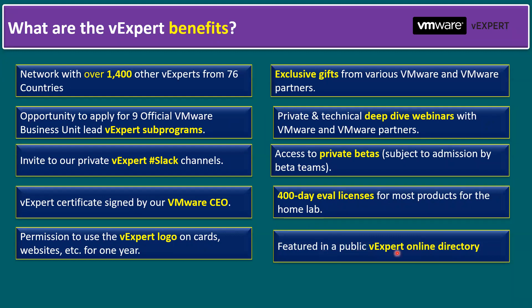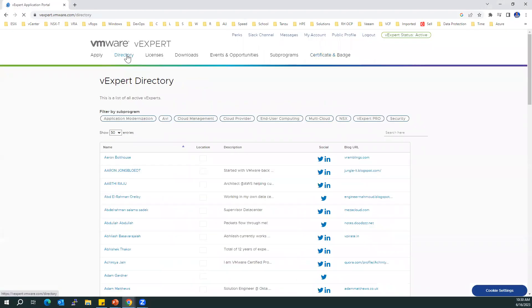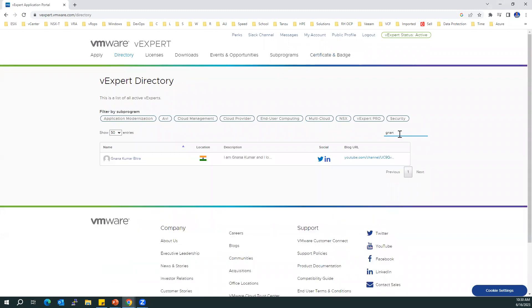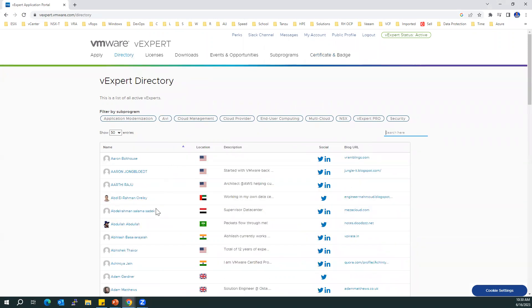Another benefit is being featured in the public vExpert online directory. With over 1,400 vExperts, you can find all their information in this online directory. In the vExpert portal, go to the Directory section and search any name — for example, if I search 'gnan' you'll find my information. The same applies for all other vExperts, even those near your location. The directory is publicly available.